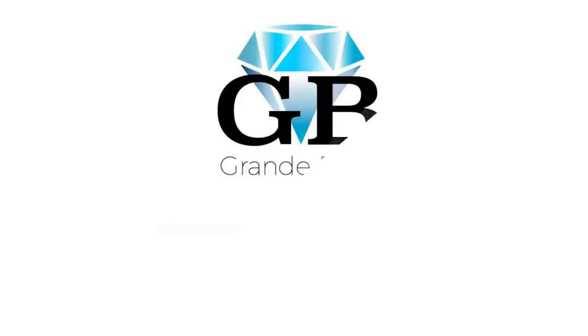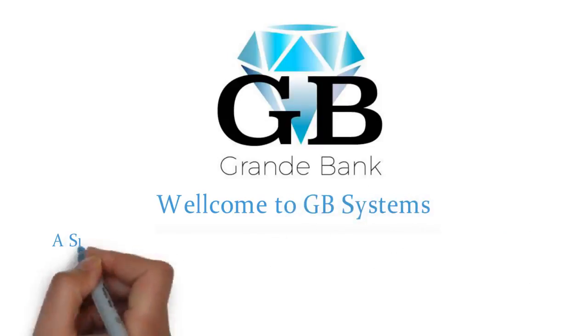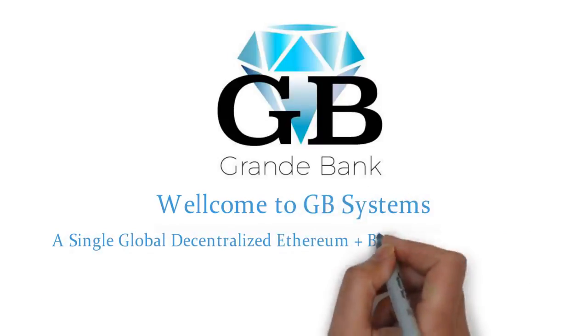Welcome to GB Systems — a single global decentralized Ethereum and blockchain platform to service clients in the international banking system.